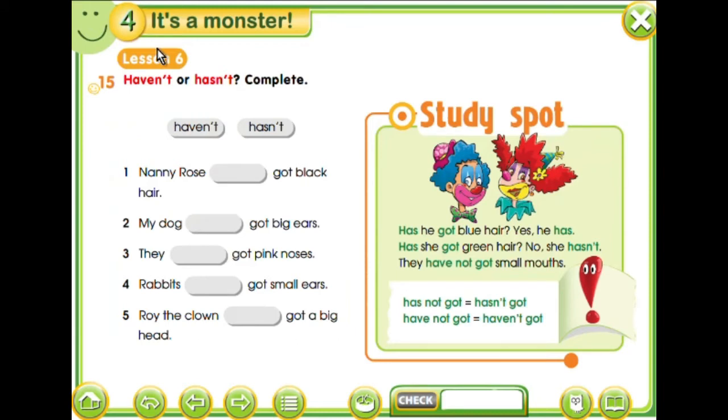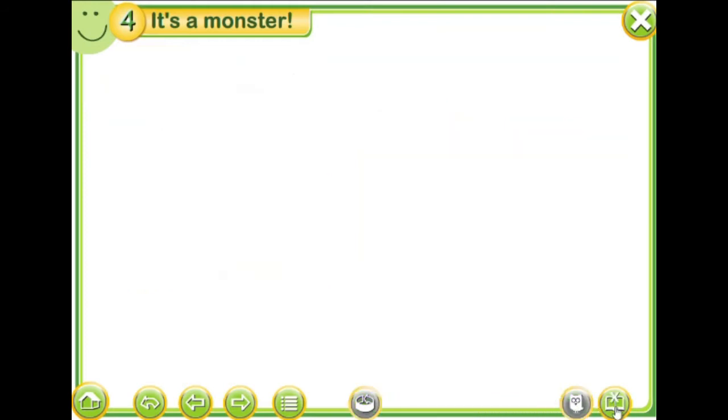Here we have another lesson. It's about 'haven't' and 'hasn't'. So when you don't have something, this is the rule. We say: I have not got, or just I haven't got. You have not got, or You haven't got. He has not got, or He hasn't got. She hasn't got. It hasn't got. We have got. You have got. They have got.